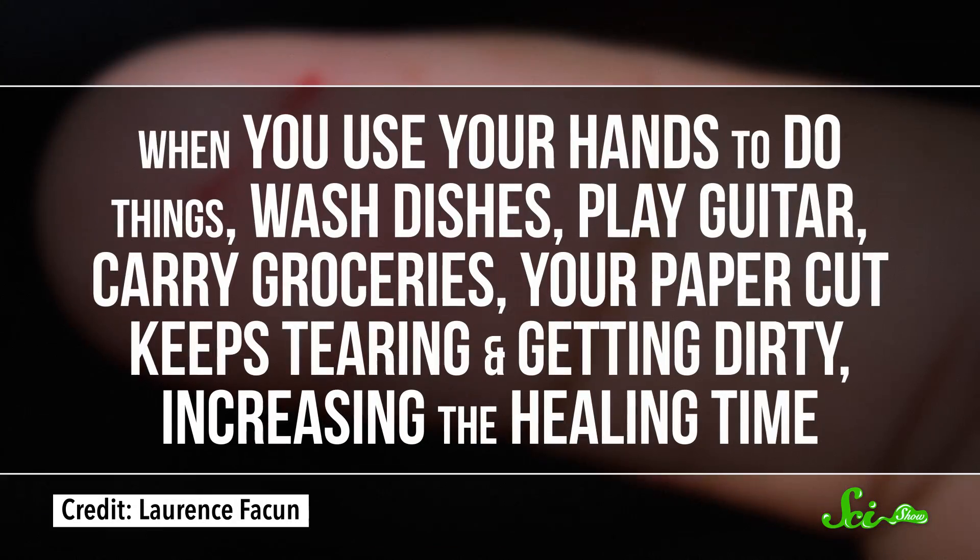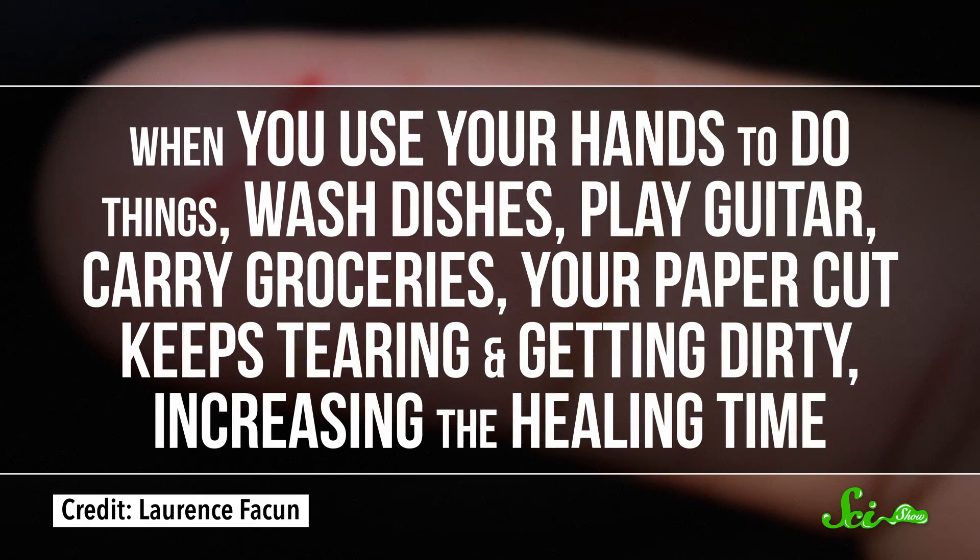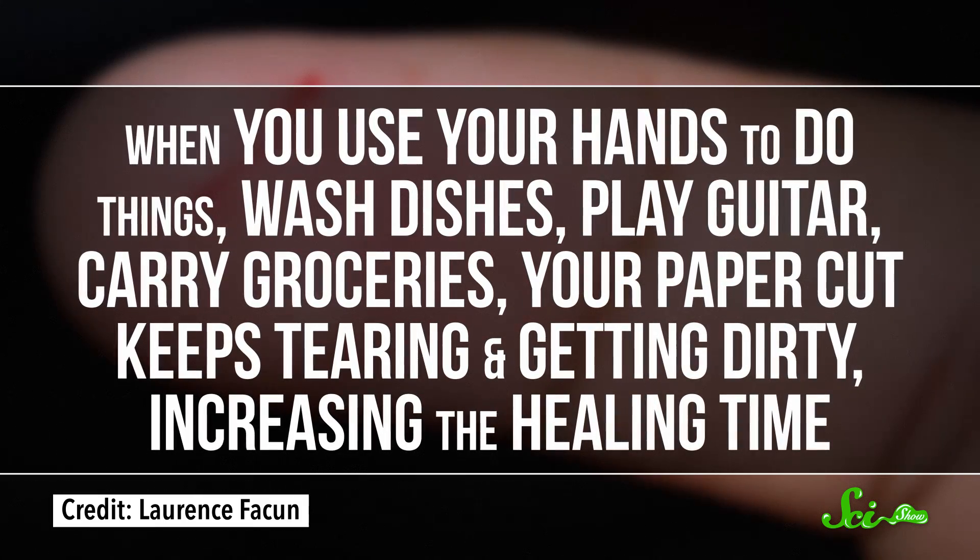And superficial hand wounds take a long time to heal. When you use your hands to do things — wash dishes, play guitar, carry groceries — your paper cut keeps tearing and getting dirty, increasing the healing time. So there are lots of different factors that combine to make paper cuts more painful than you'd otherwise expect from such a shallow cut.